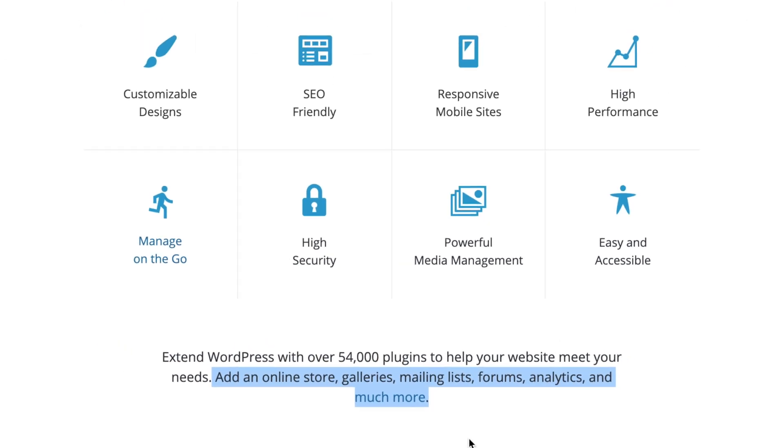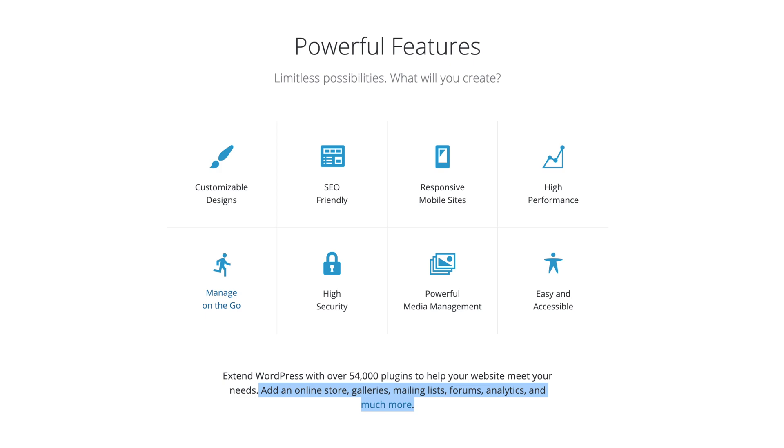Think of the core WordPress platform like a free app on the app store. It's really free and you can use it as much as you want without any hidden charges. But if you want to add extra features, there's the equivalent of in-app purchases available for almost anything that you can imagine a website can do.